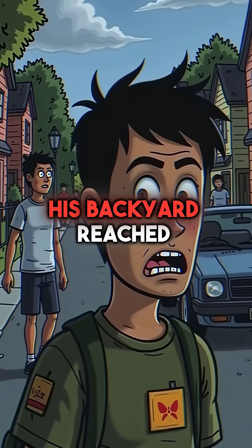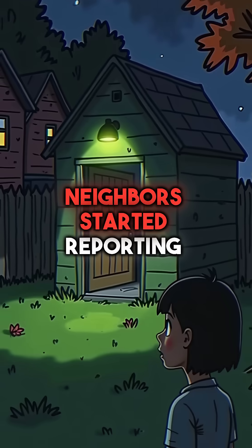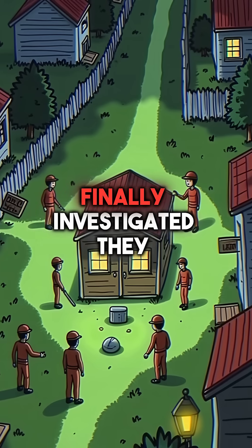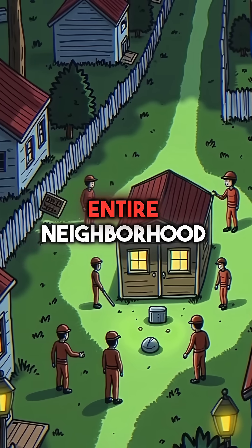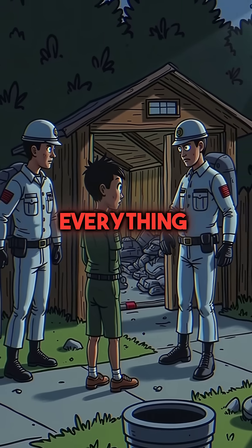The radiation in his backyard reached 1,000 times normal levels. Neighbors started reporting strange glowing lights coming from the shed at night. When EPA teams finally investigated, they found radioactive contamination spreading throughout the entire neighborhood. Federal agents in full radiation suits had to dismantle everything.